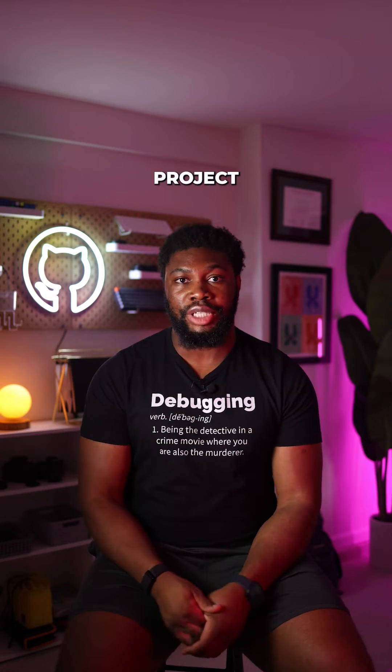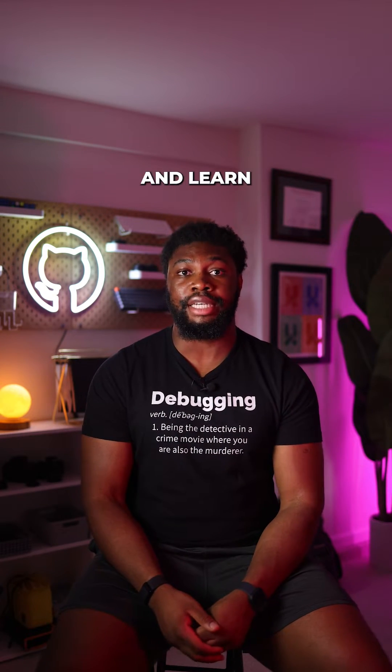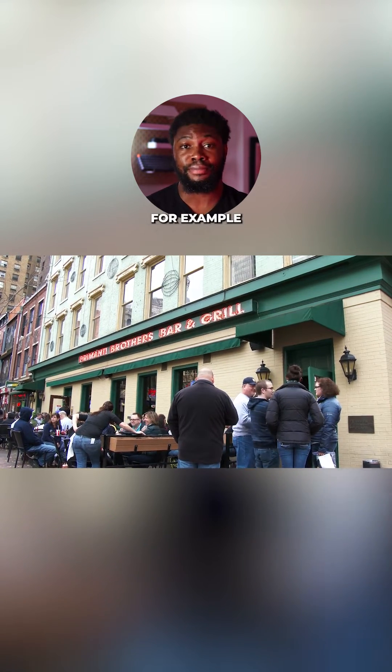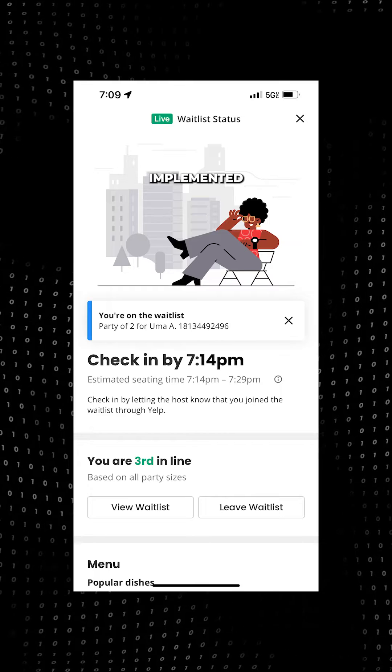Here's a moderate to hard full stack coding project you can work on to boost your portfolio and learn a ton. It's a virtual queuing system that could be used in, say, a restaurant, for example. Here's a screenshot of the UI from one implemented on Yelp.